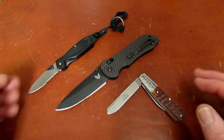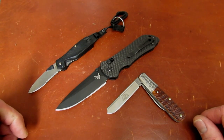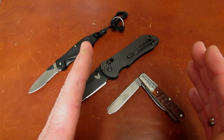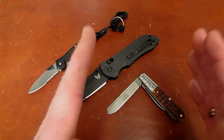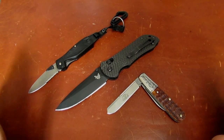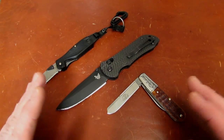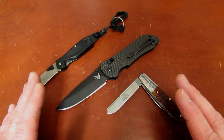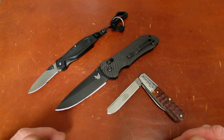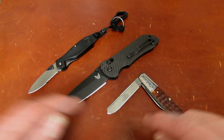Here's how I get paid: I take a cut of your proceeds. On knives $400 and under, I take 15% of the net selling price after postage is deducted. So if it sells for $200 minus $7 is $193 — I take 15% of $193. Knives over $400, that percentage goes down to 10%.